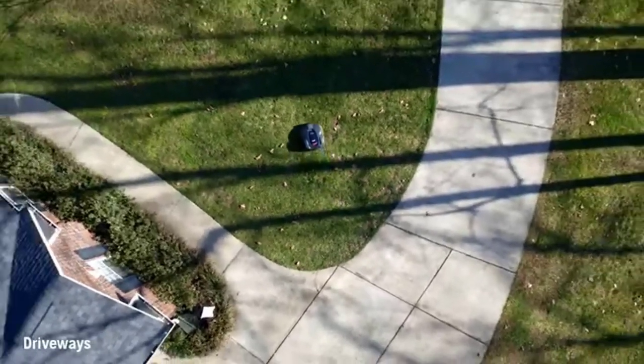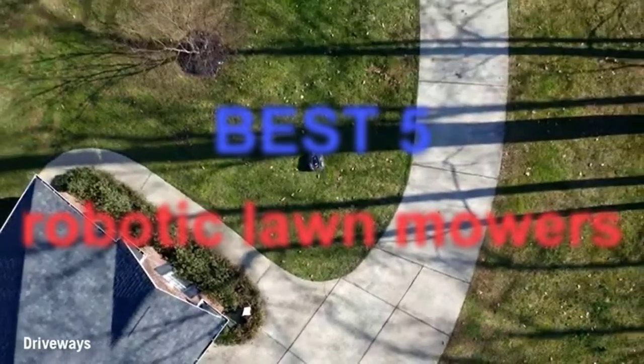Hello guys, welcome to our new video. In this video we will show you the best robotic lawnmowers.